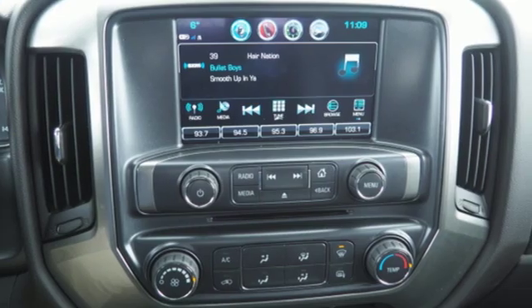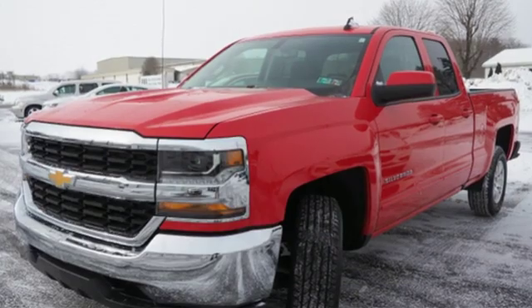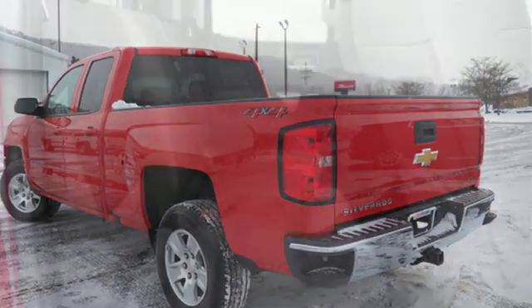It comes with all the amenities you need: automatic transmission, electronic shift on the fly, driver selectable mode, and active grille shutters.